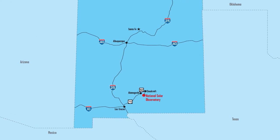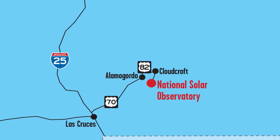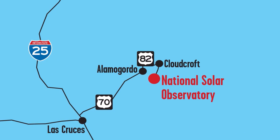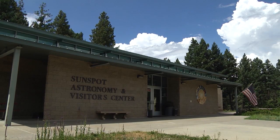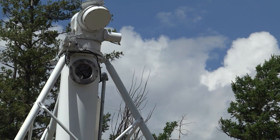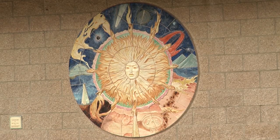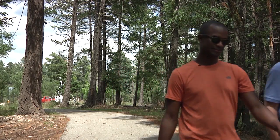Two hours northeast of Las Cruces by way of Cloudcroft and on to US 82 East and Forest Road 63, you will reach the National Solar Observatory, also referred to as Sunspot. Perched high in the Sacramento Mountains, the magnificent skies of this region provide excellent transparency for observation of the Sun. I was able to take a tour with astronomer Han to get a better sense of the work they are doing here.